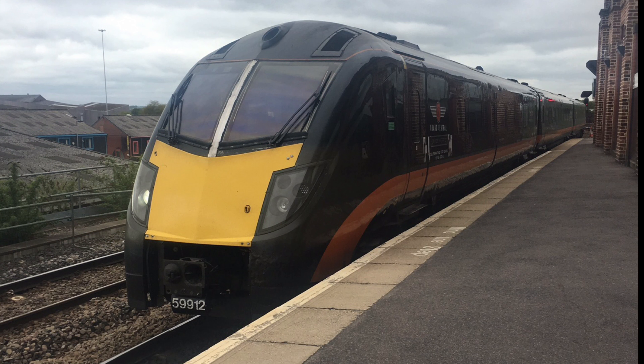But number 1, easiest decision on here: Grand Central. It is just unreal. You can just immediately link it with Grand Central and it just suits the 180s so well. It suits the HSTs as well. It's just the best, you know what I mean.